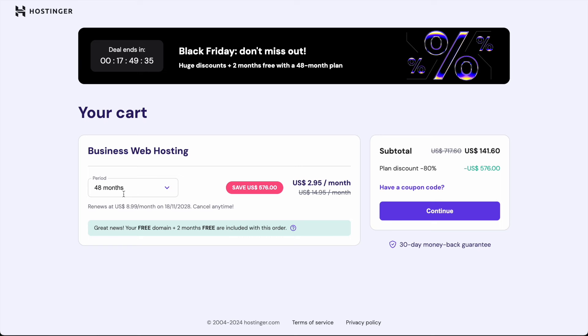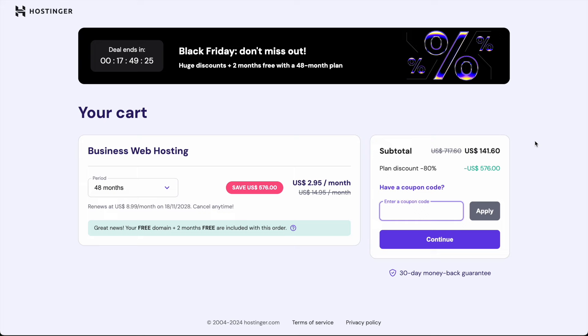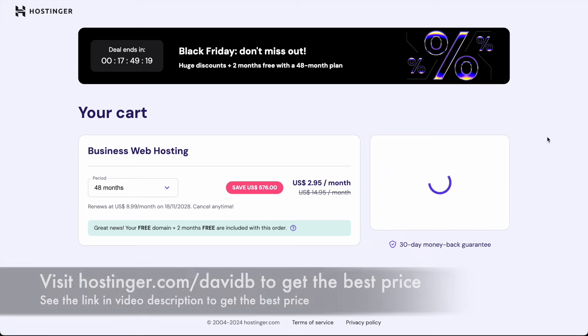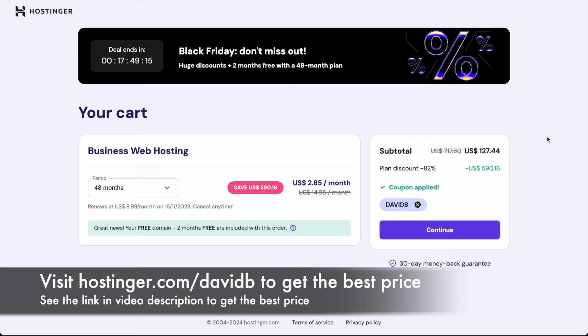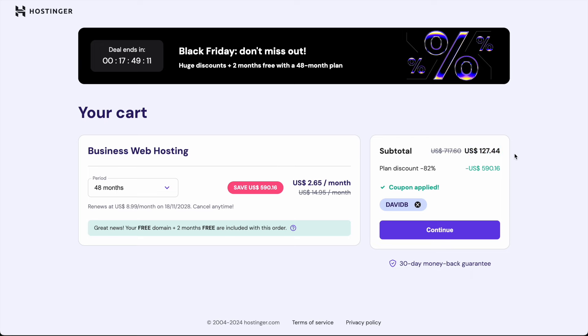Right now there is a Black Friday sale happening so you get the best price on web hosting. This is probably the ideal time to purchase if you do want to buy web hosting. As you can see we're getting about an 80% discount on the original price. You can also get an additional discount using my coupon code DavidB — I'll include a link in the video description below to give you the best possible price.